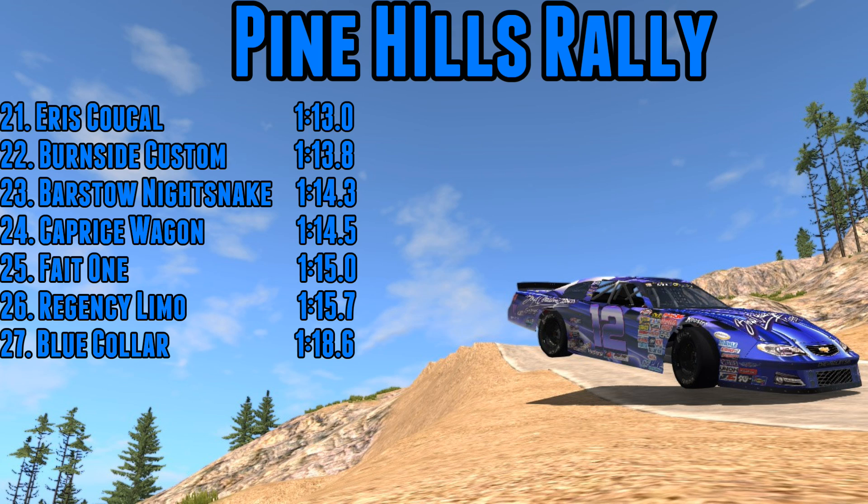The Regency Limo is perhaps unsurprisingly all the way down the bottom at 1:15.7. It isn't quite last — it does beat the Blue Collar but can't beat the Fiat, the Caprice wagon, or the Barstow Nightsnake. Honestly in some ways it did feel better to drive than the other two cars, but it's a very big, very heavy, very long vehicle and it's always going to have issues getting through the tight technical stuff. I think just the niceness of having a car that didn't bounce randomly into the scenery or take a year for the turbo to kick in and then immediately spin the vehicle out might have made it feel a little bit faster than it perhaps actually was.